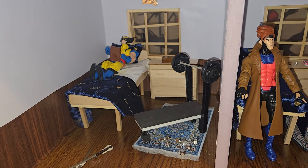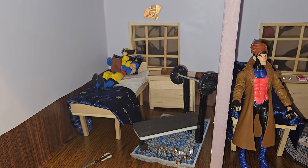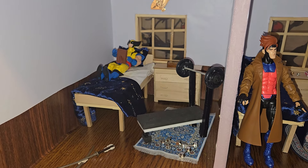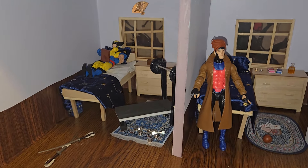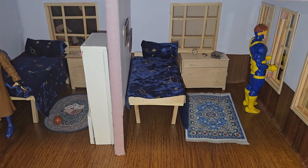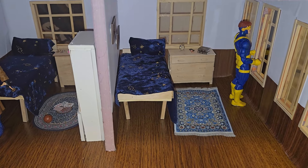I'm really happy that the VHS came with the picture frame because that gives him something to do in his room. Anyway, I hope you enjoyed this video and I hope you join me in the future for more videos. Until then, bye!